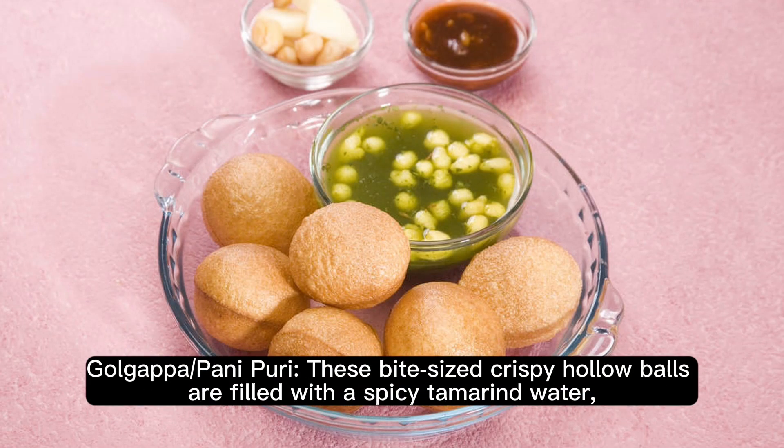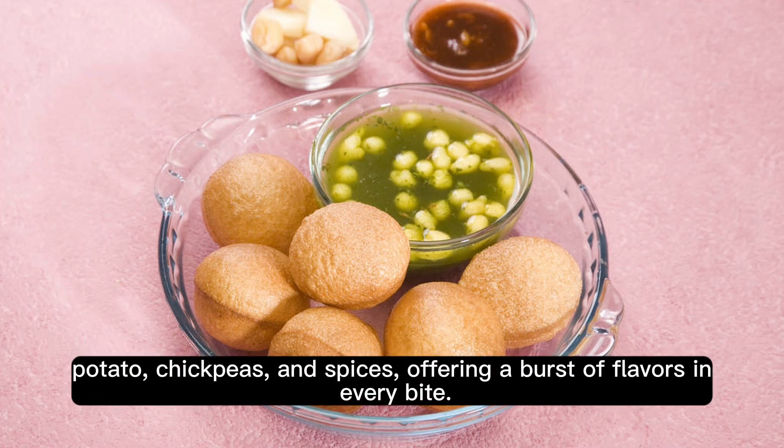Gol Gappa, or Pani Puri. These bite-sized crispy hollow balls are filled with spicy tamarind water, potato, chickpeas, and spices, offering a burst of flavors in every bite.